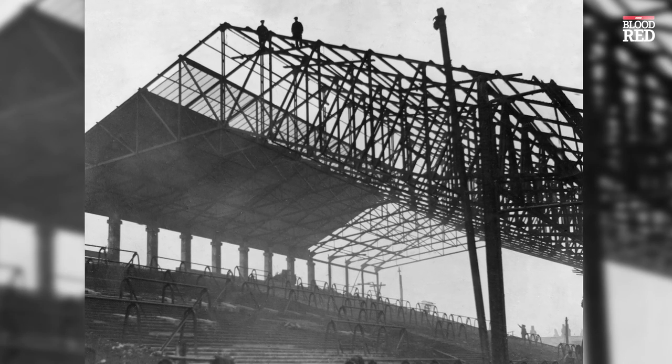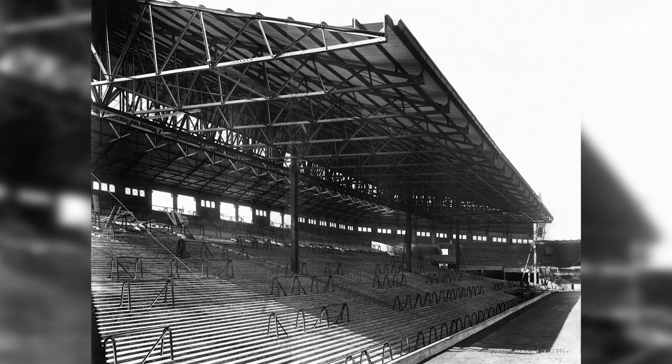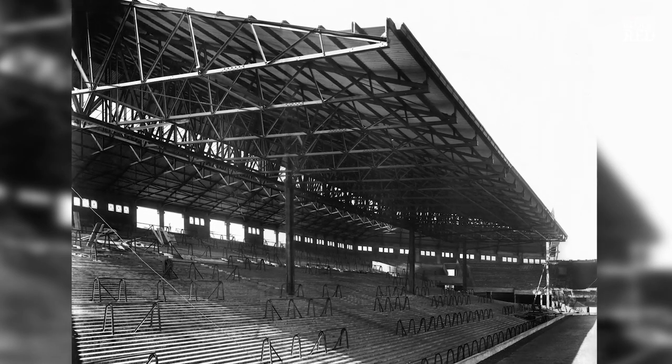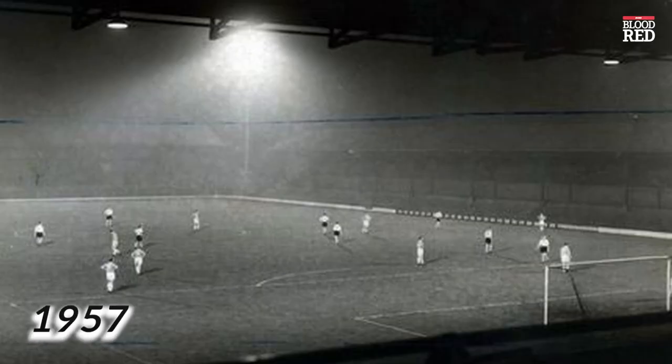22 years later in 1928, a roof was added to the Kop, and despite minor improvements the stadium would stay pretty much the same up until almost 30 years later in 1957, when the floodlights were installed.